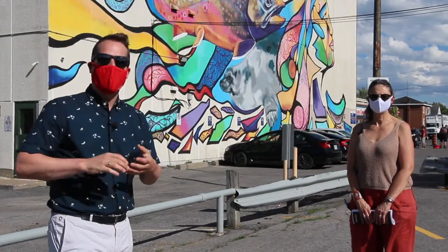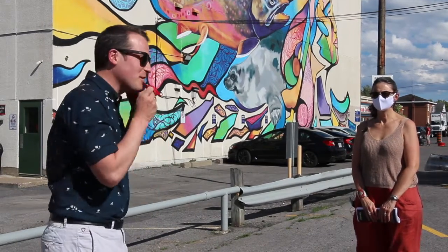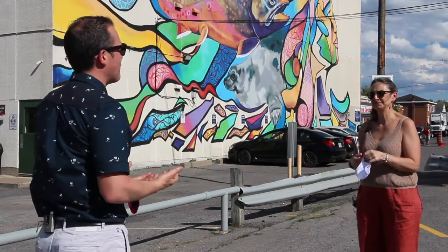We're meeting with Julie Dupont, who's the portfolio manager at the City of Ottawa in arts and culture, specifically on public art. I'm glad to be joined by Julie, and we've worked together for a number of years. Julie, thank you so much for joining us today to talk about public art — I know it's a passion of yours.